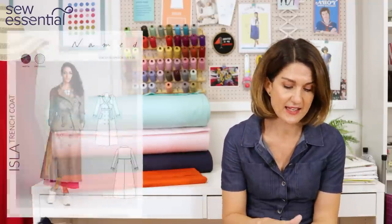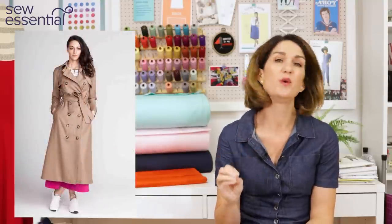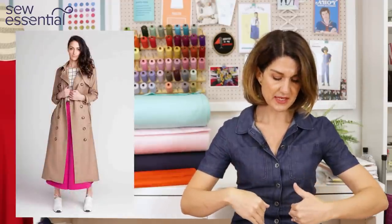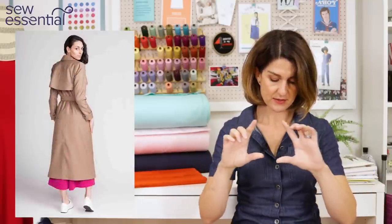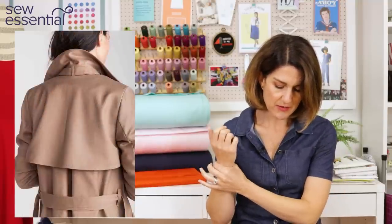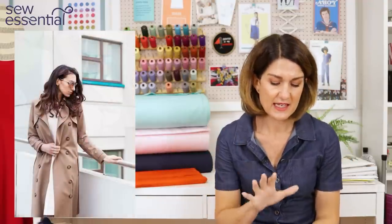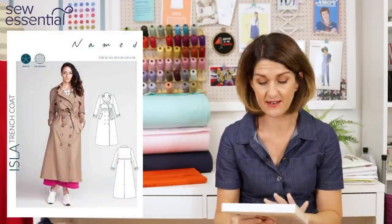The first one I want to share with you is the Isla trench coat by Named Patterns. It runs up to a size 28 and it's got all of those classic trench coat design details: a double-fronted button-down fastening, waist tie, a storm flap on the front and back, welt pockets, collar and lapels, and little belts around the cuffs, plus lots of top-stitching. A really lovely project to make a classic chic trench coat.